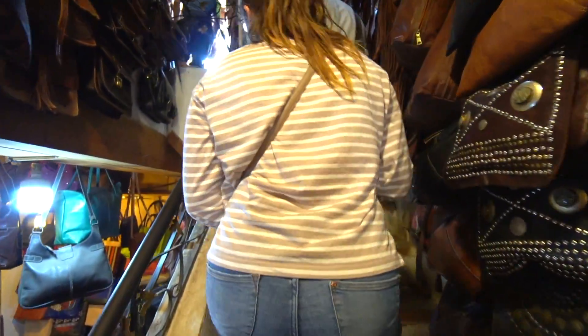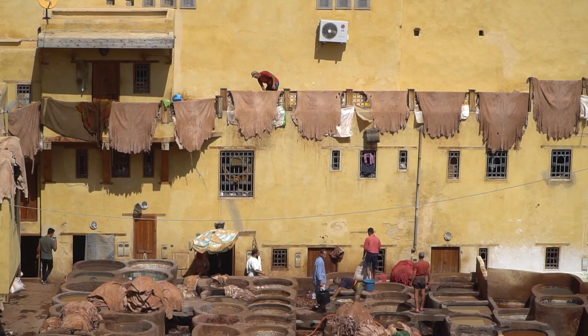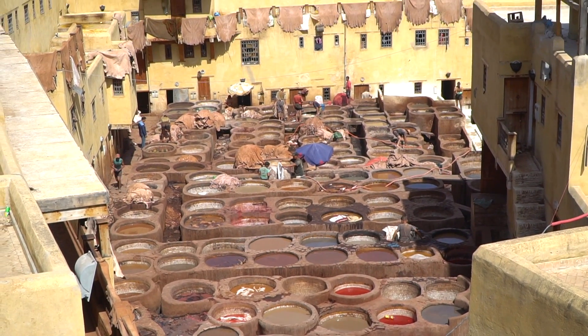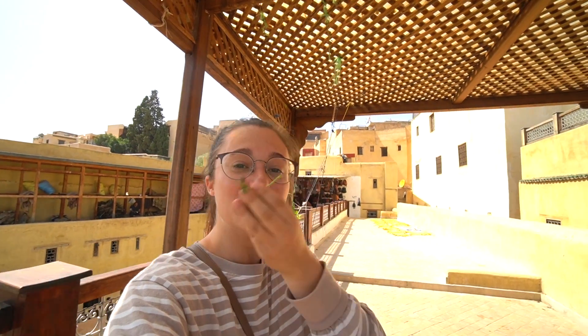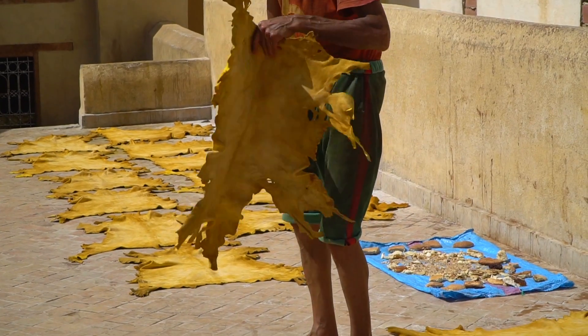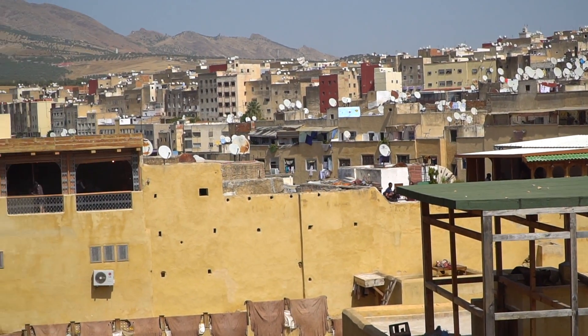We are approaching the tannery now. This is where they're making the fresh leather and as we walked in they handed us a handful of mint because the smell of the animal hides is quite strong here. This tannery has a bunch of different colors all made from natural sources — the red comes from the poppy flower, the blue from indigo, and brown actually comes from pigeon poop. This is one of the most famous sites in Fez — quality-wise this is the best leather production in Morocco, and it's the second largest and oldest tannery here in Morocco. Make sure you come check this place out and grab some mint to cover up from the smell.